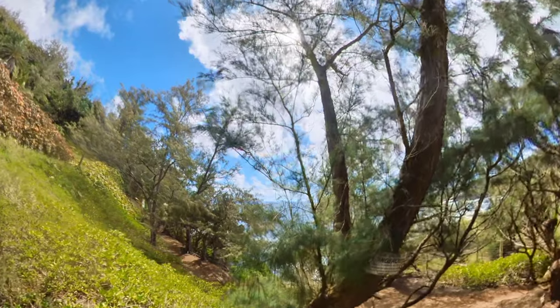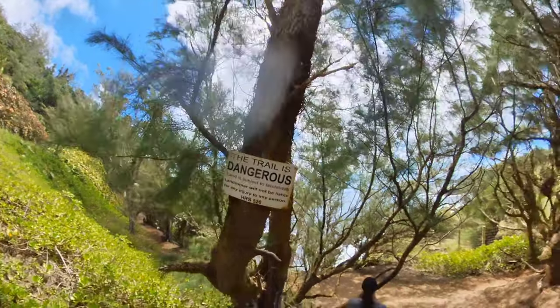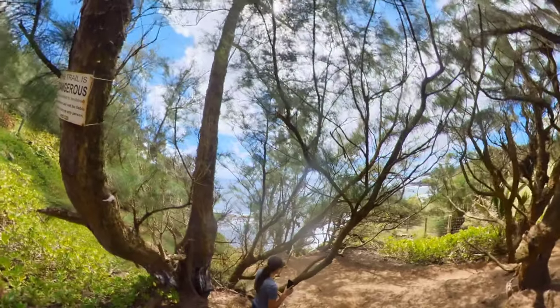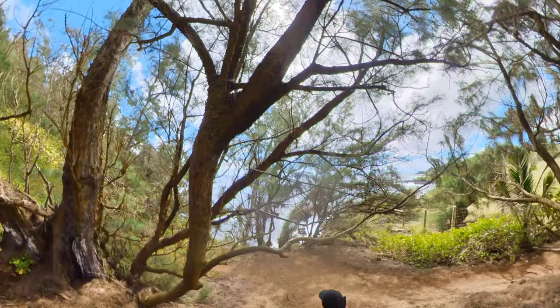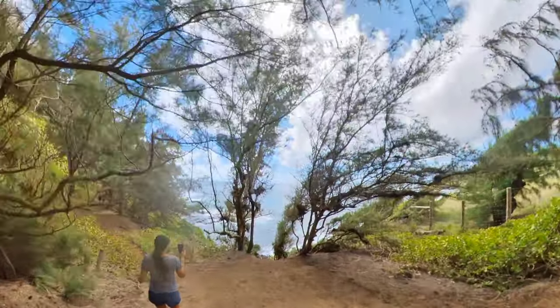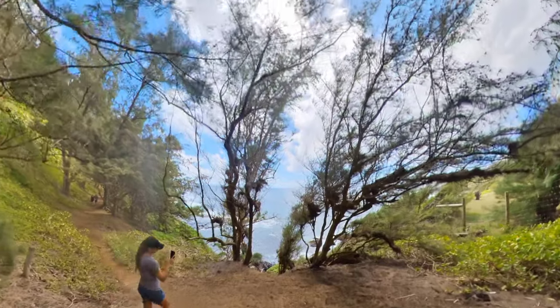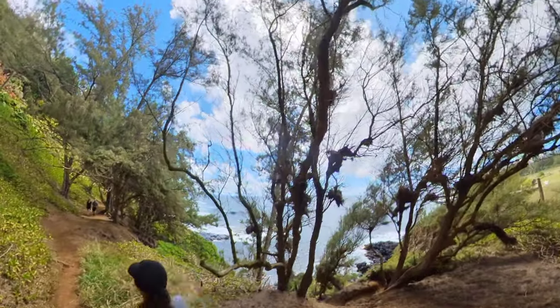It wasn't originally on our plans to stop here. We originally planned to stop at the Black Sand Beach because that is a little bit more well known, but as you can see the sign says 'dangerous' right here. We ended up getting there a little bit too late for our reservation, as the Black Sand Beach did require reservations due to COVID. So we decided to try to find this spot, which we were able to find. Parking can be difficult, but if you can find parking, you're good to go.